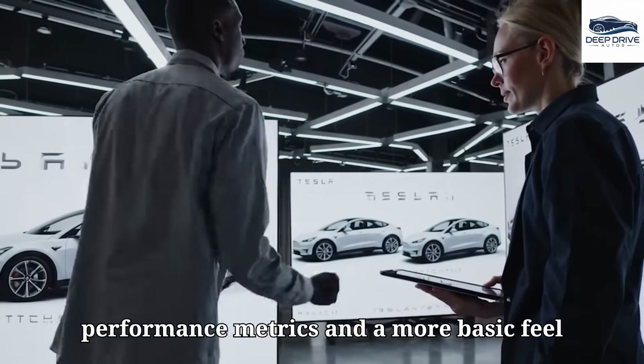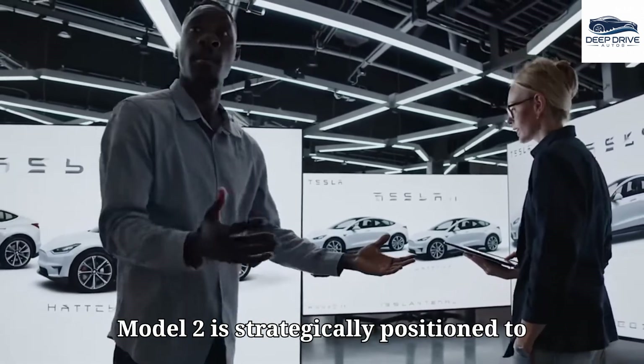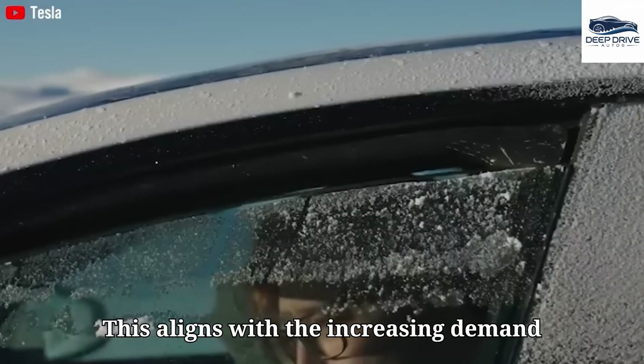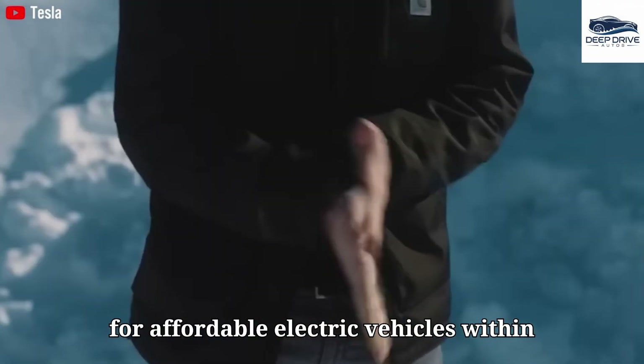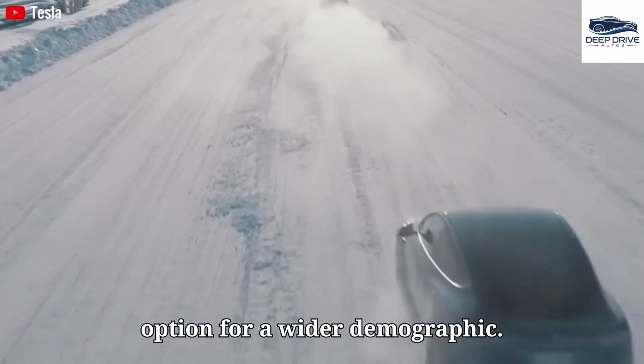Despite potentially lower performance metrics and a more basic feel relative to other Tesla offerings, the Model 2 is strategically positioned to appeal to budget-conscious consumers. This aligns with the increasing demand for affordable electric vehicles within emerging markets, creating a viable option for a wider demographic.